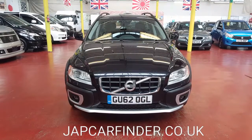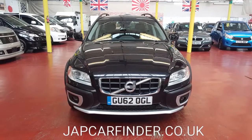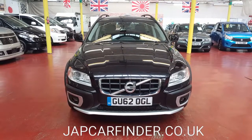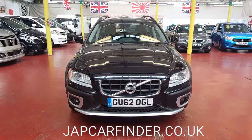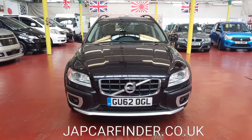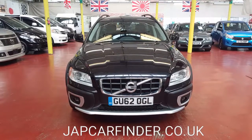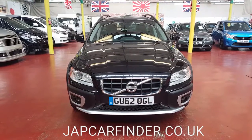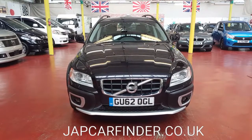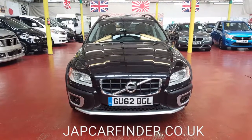Welcome to Jab Car Finder. New arrival: Volvo XC70 Diesel. This is a UK model we took in part exchange — a customer from London drove it in yesterday and took another car from us. It is quite nice, clean, and tidy. Driving perfectly, and the mileage is very low for its age. It has sat-nav and all the luxury that comes with Volvo.